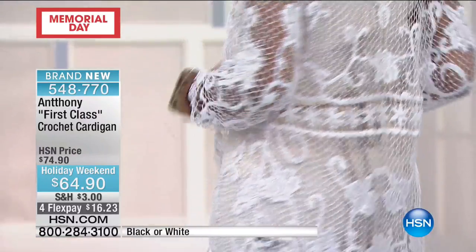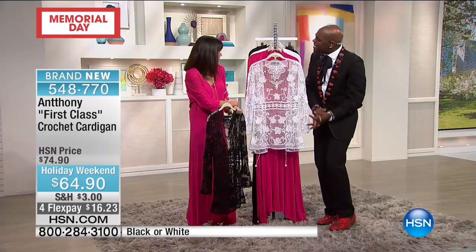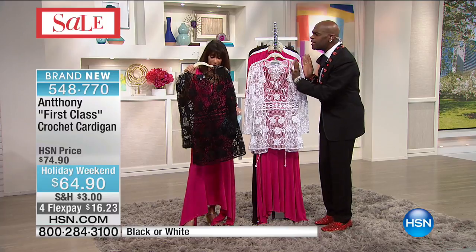You go to a summer wedding — what do you wear? Perfect if you're going on a cruise and it's captain's night and you just want a little something. Your arms are still sexy — put a little sweet water on and look so pretty.